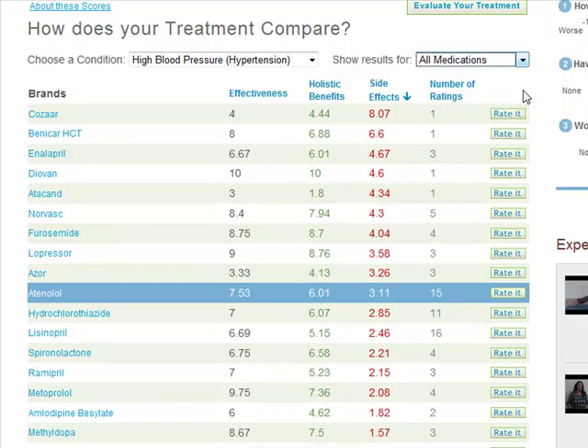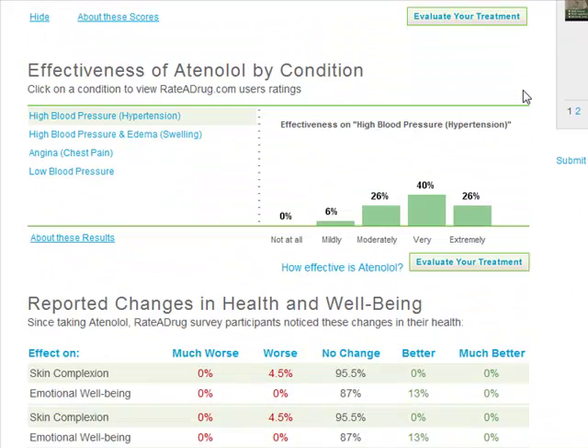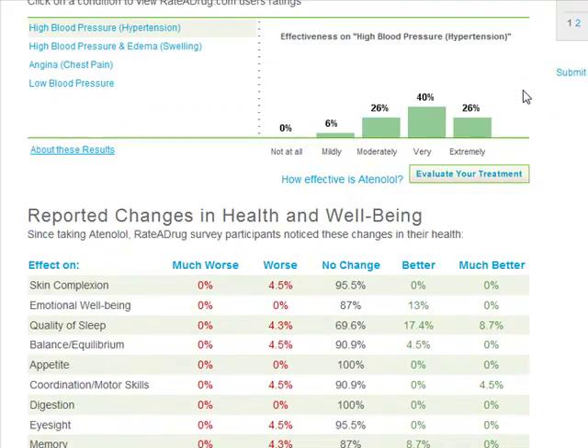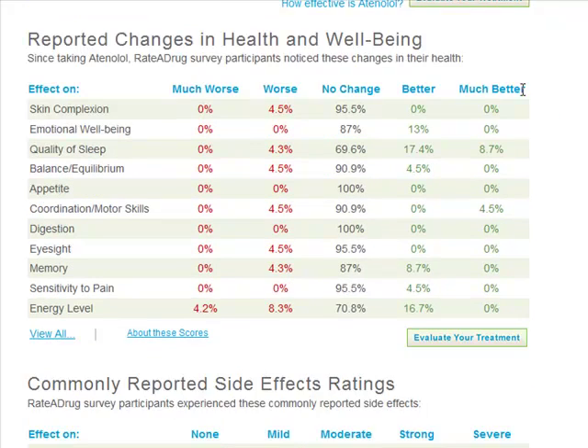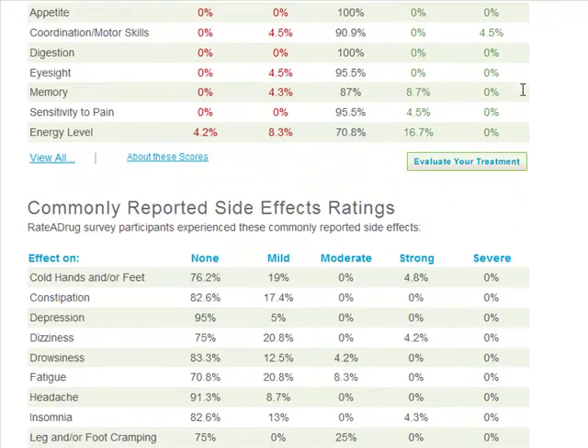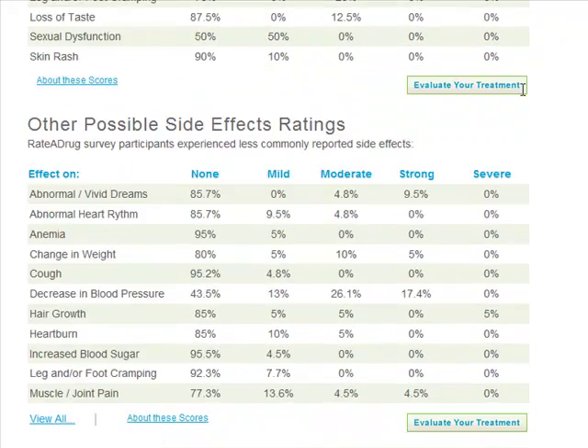As you scroll down the page, you can view the breakdown of the scores for the treatment that you're viewing. This includes reported changes in health and well-being, commonly reported side effects ratings, and other possible side effects ratings.